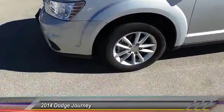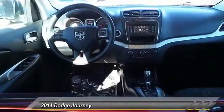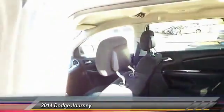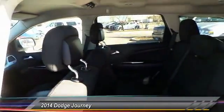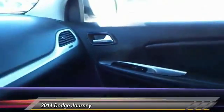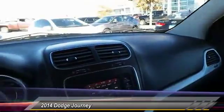Here are some of this vehicle's great options: keyless entry, traction control, automatic stability control, fog lamps, child safety locks, dual front airbags, dual zone climate control, tilt steering wheel, telescopic steering wheel. Your new ride is just a phone call away.